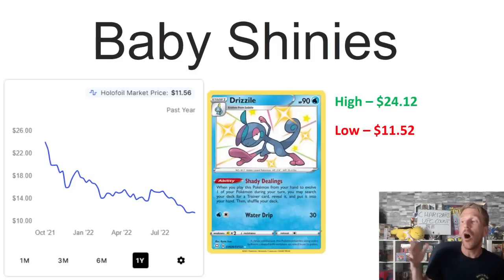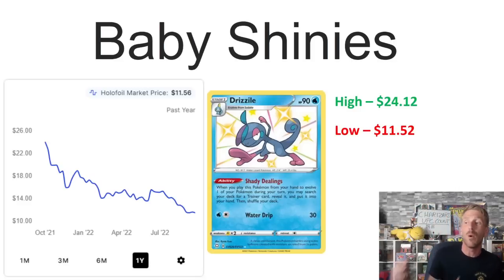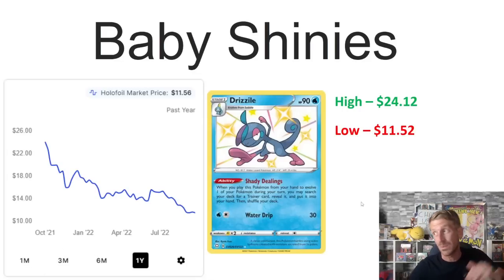You can see it's already heading in the downward direction. It was selling for $24.12 at one point about a year ago, took a lot of hits, and now it's sitting at $11.56 — just above its one-year low of $11.52. I expect this card to continue to trend downward.